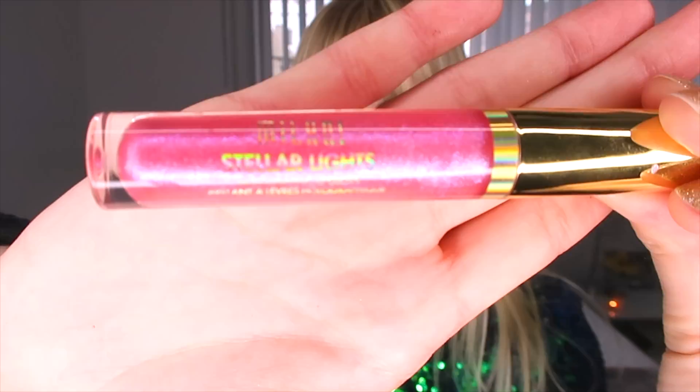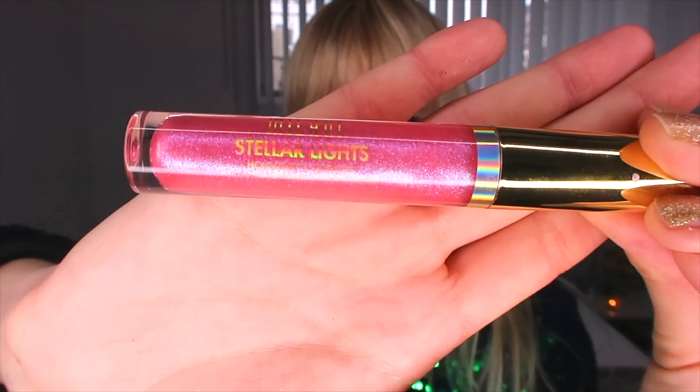For my gloss I used Milani — it's called Stella Lights — and it is a really holographic pink shimmery lip gloss with like a tint of blue. It's just a really galactic gloss to go with the eyes and my sparkly jacket. You can see it's like a pink gloss but when it shimmers it's kind of a light blue and it gives it that galactic feel.